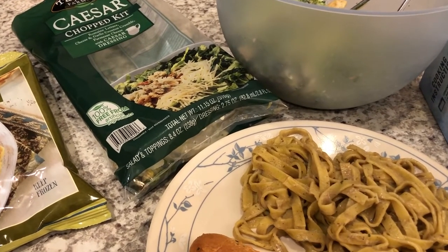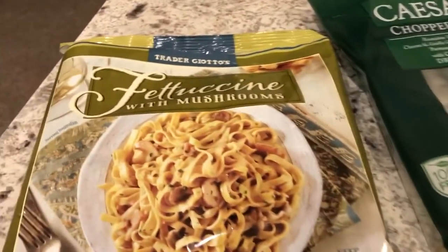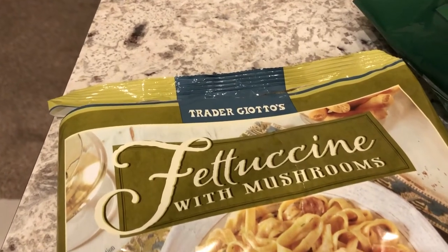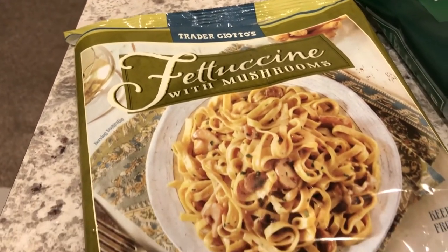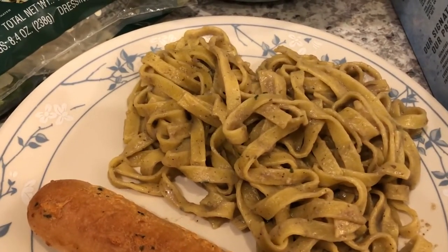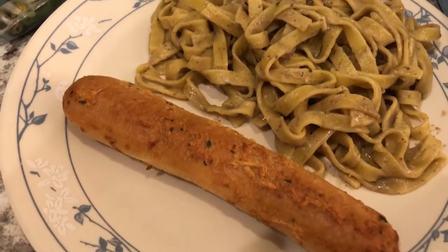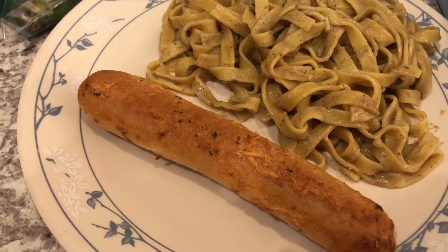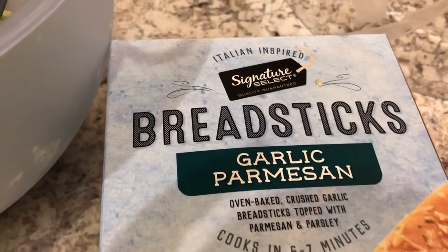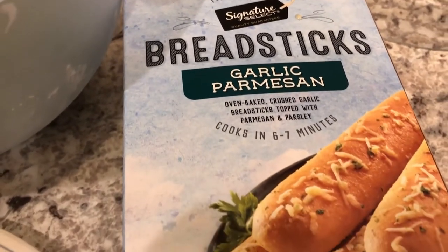Let me show you what we're having for dinner tonight. We are having a meal from our freezer — this is from Trader Joe's, it is fettuccine with mushrooms. Here is the package, and here it is on the plate. It's a really quick skillet meal done in less than 10 minutes. We are also having some garlic parmesan breadsticks from Tom Thumb — their store brand — and these were in our freezer as well.